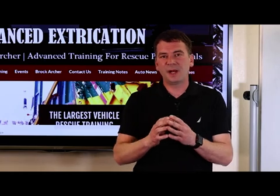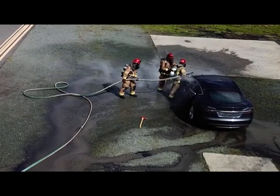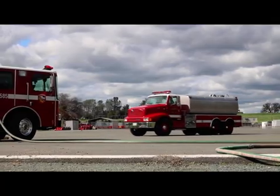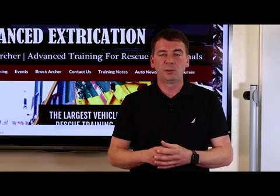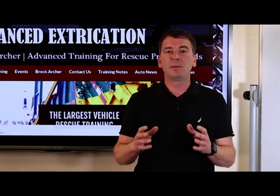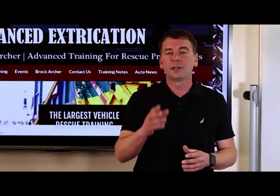Water has been identified as the best extinguishing and cooling agent for lithium-ion high voltage battery fires. Research and case studies have proven that it can take between 500 and 8,000 gallons of water. Keep in mind that suffocating agents such as foam and dry chemical are going to be ineffective in cooling your high voltage battery.